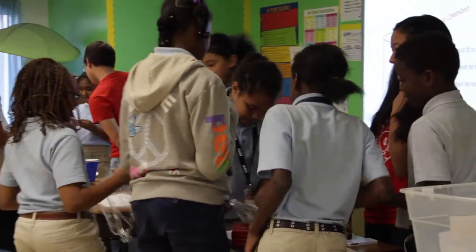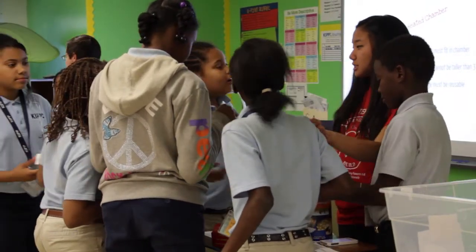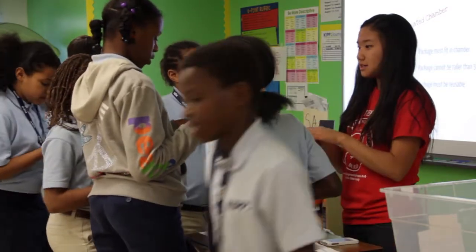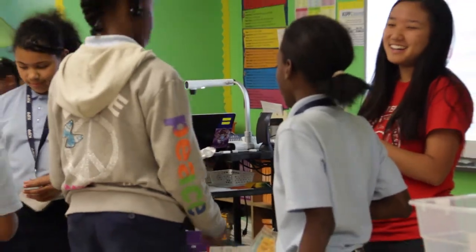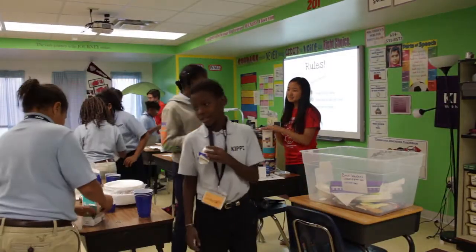I wanted to participate in TechAid because I'm from the Columbus area and I know what it's like to be an underserved student, because that's how my school district was as well, and that's where these students are coming from. They go to KIPP to kind of get away from that. I wanted to connect with these students and be one of those people that they know — like, I can do this — and be that role model and share my experience with them.